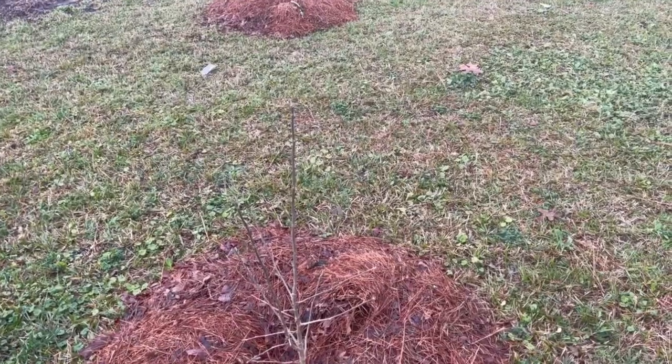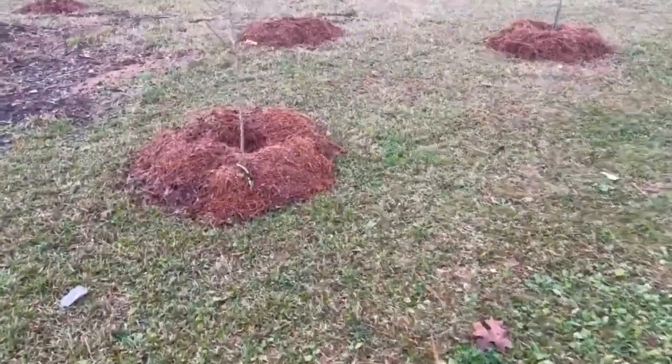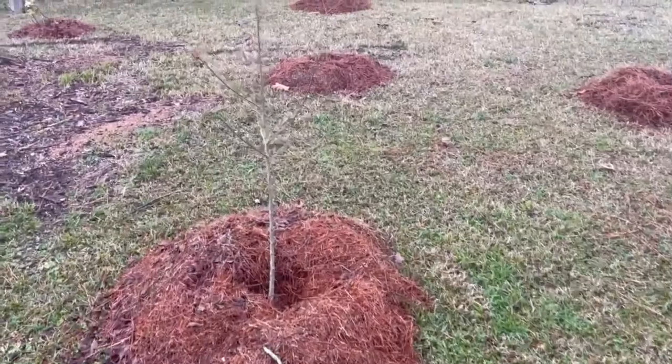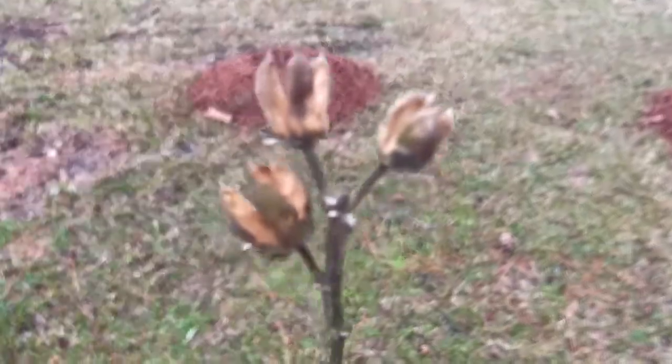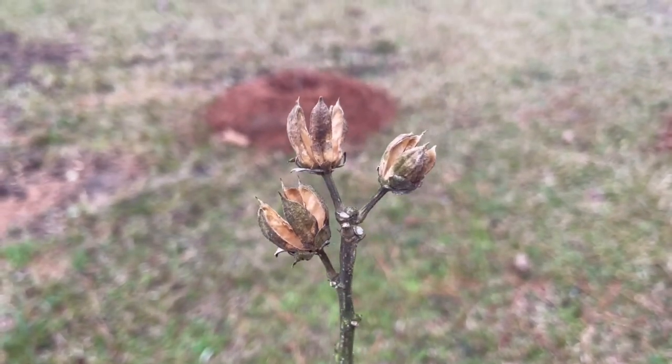These Rose of Sharons have been in our family — well, not these particular ones, but these are seedlings. There are seed pods right there. I could probably take some, but that one's already emptied out. I might have waited too late. Anyhow, funny story about these Rose of Sharons.